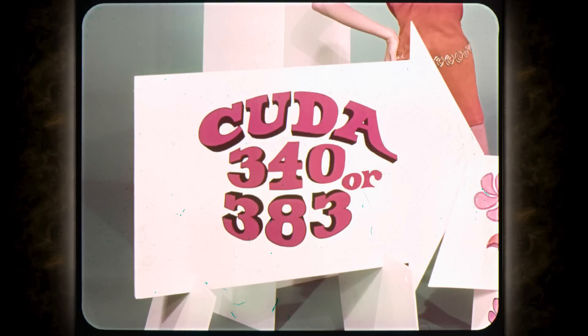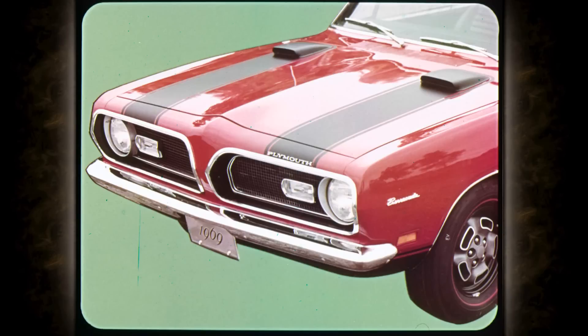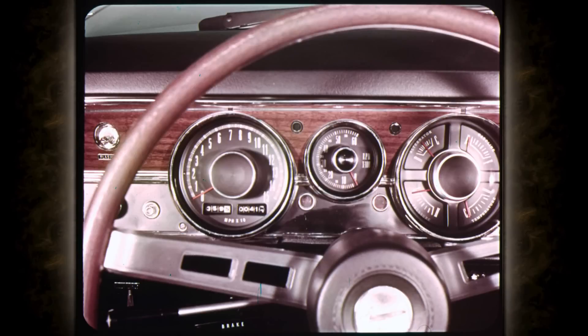This year, the all-new Cuda 340 or 383 performance package is available on every model except convertibles. You get a four-speed Hurst quick-shift linkage, bench seat without center armrest, and a lively new performance trim with simulated hood scoops. This trim also includes black hood stripes, a striking black grille, lower body stripes, and Cuda 340 or 383 insignia on the side. You can dress up the inside with this rally instrument panel, which includes a special speedometer calibrated up to 150 miles per hour, a trip odometer for recording mileages of individual trips, and beautiful woodgrain trim on the panel.